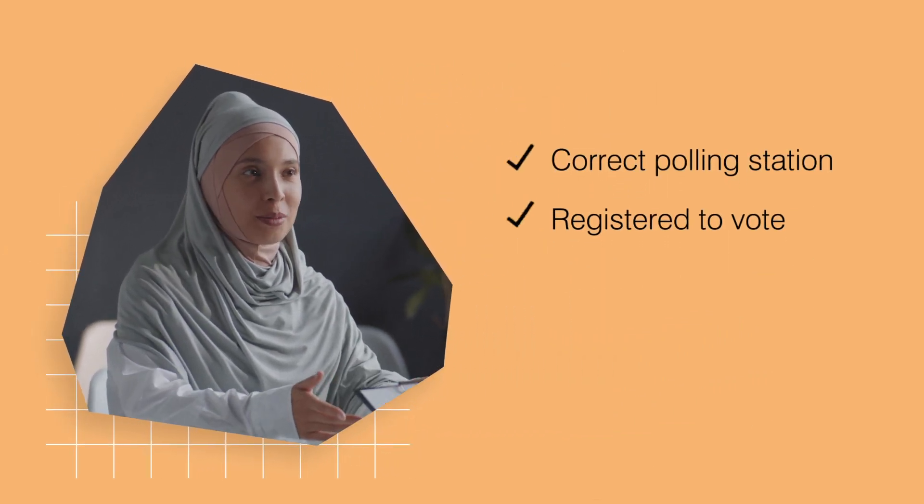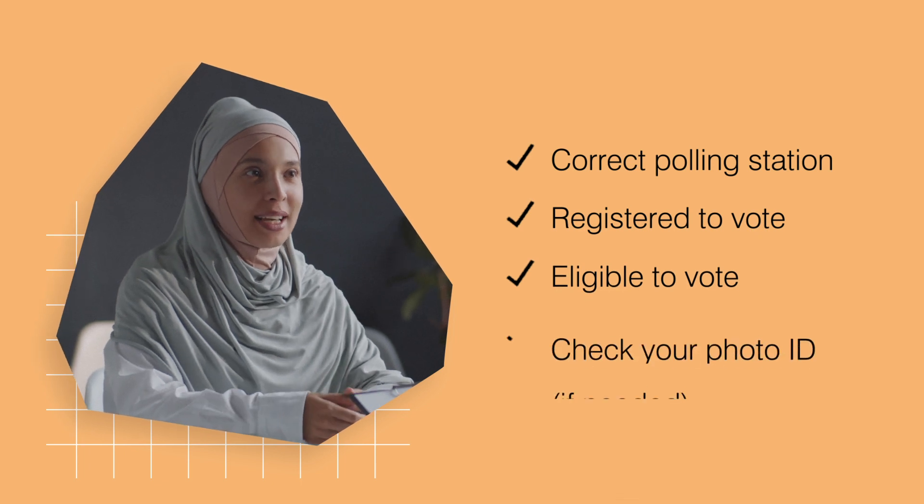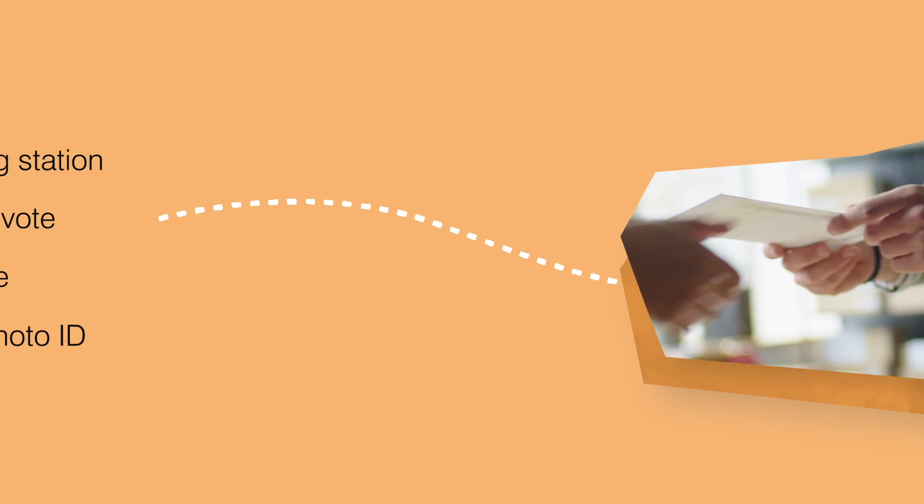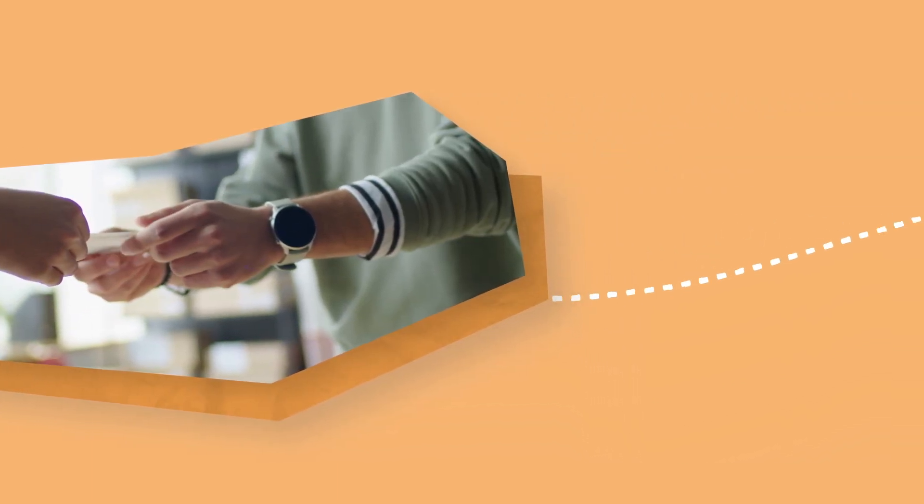Once polling station staff have confirmed that you are at the correct polling station, that you are registered and eligible to vote, and your photo ID is acceptable, you will be given a ballot paper, or more than one ballot paper in some elections.